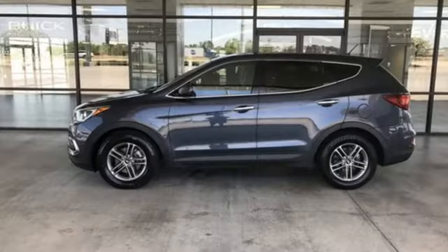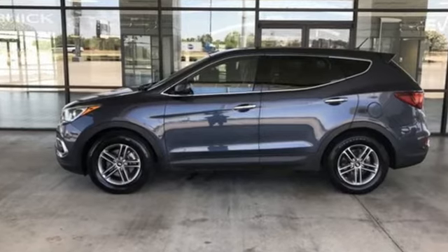Challenging convention to find a better way — it's the Hyundai way. Take it for a test drive today.